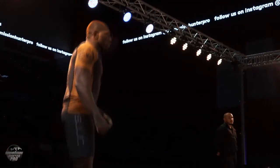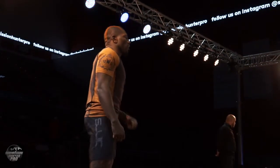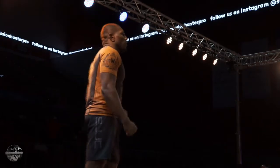Fighting out of the blue corner, representing 10th Planet El Paso, this is Kimoy Anderson!